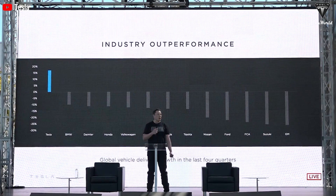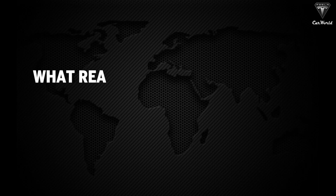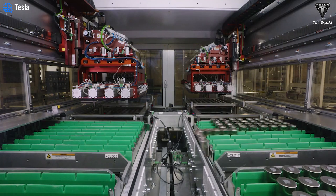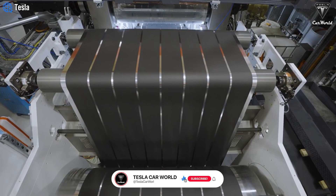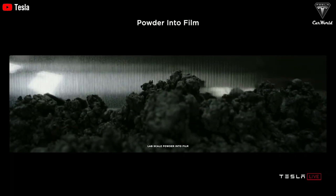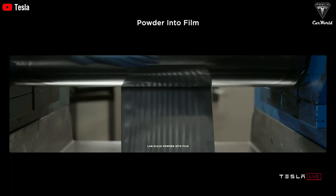Tesla's innovations in the 4680 battery cell are pivotal for sustaining their leadership in electric vehicles. The first generation of 4680 cells has faced challenges regarding charging efficiency and energy density. Tesla has also encountered difficulties in producing cathodes using the dry electrode coating, DBE method. Although this process reduces production time and costs, it poses significant technical challenges.